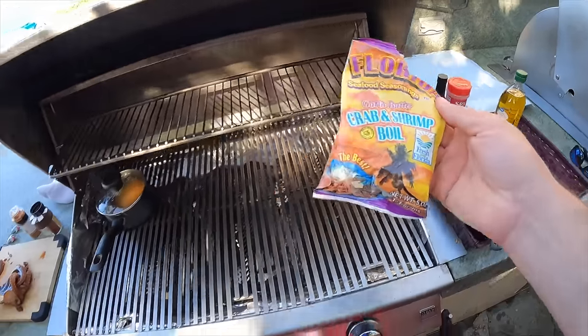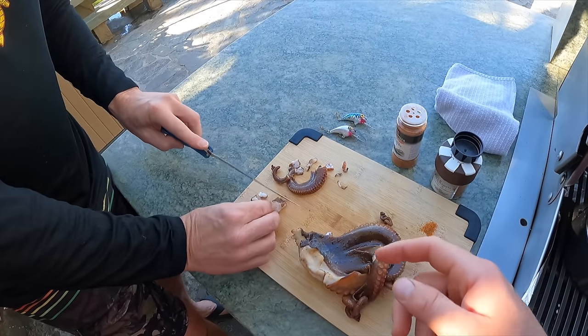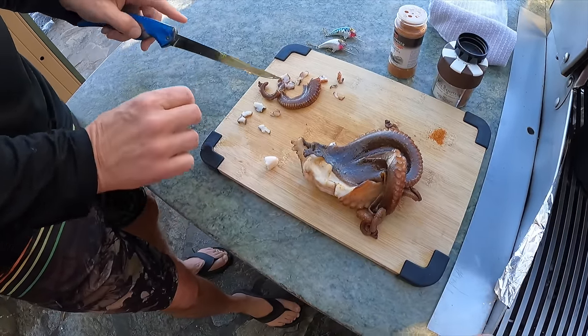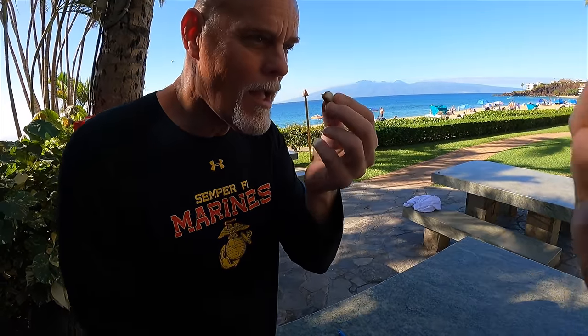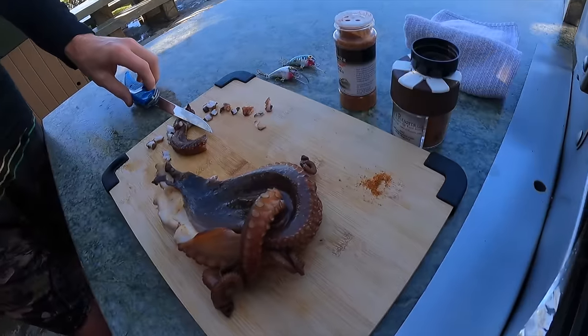We've discovered our favorite way to have it is with shrimp and crab boil — the octopus absorbs a great amount of it even after just a couple of minutes. There's something about the skin of this thing; it just sucks it right up. That's really good. I'm going to try dipping it in the Red Lobster seafood seasoning — that's a punch of flavor, wow. This would be good in a pasta salad, like a shrimp pasta but using octopus instead of shrimp. That's a good flavor.